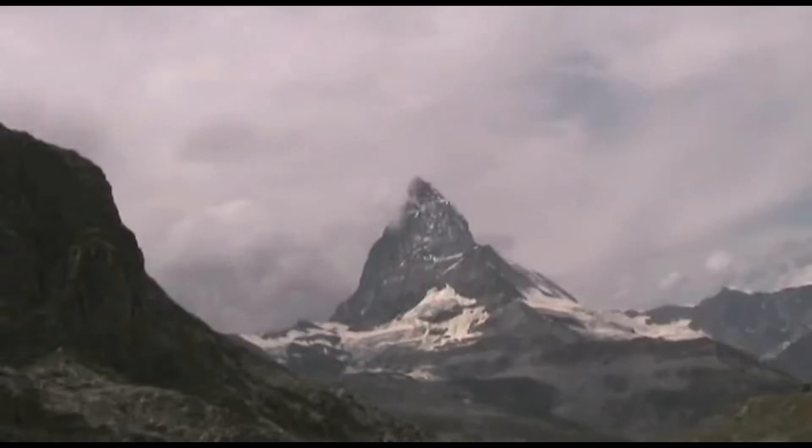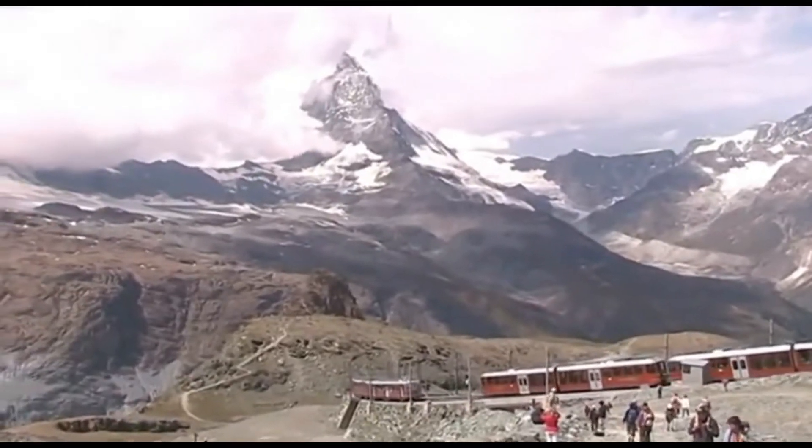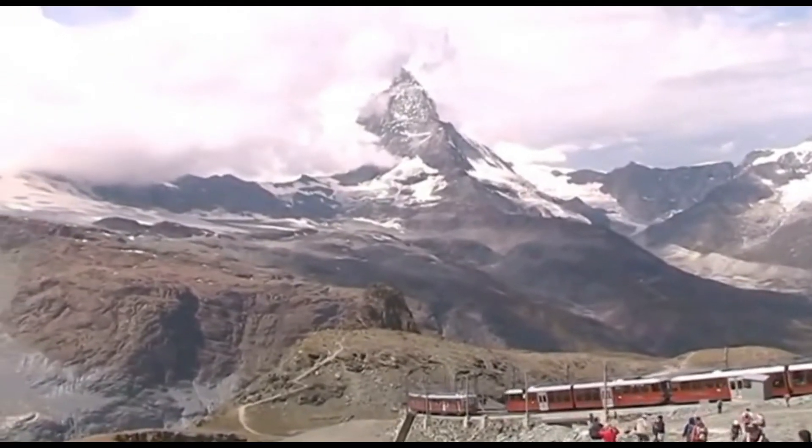In Zermatt, we visited the Matterhorn Museum, and enjoyed Instagramming from the viewing deck of the Gornergrat. 365 days a year, you may ski on the Theodul glacier.